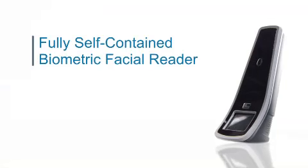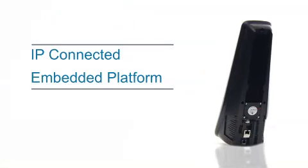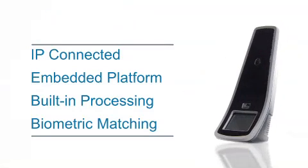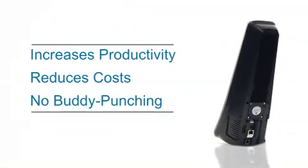Now let's see how the enrolled user enters access points using the 3D FastPass Face Reader for identification. The 3D FastPass Face Reader is a fully self-contained biometric facial reader, purpose-built for access control. It is IP connected, containing an embedded platform with built-in processing and biometric matching right on the device. In addition to enhancing security, it also improves the administration of time and attendance systems by increasing productivity and reducing costs, such as eliminating the practice of buddy punching by personnel.